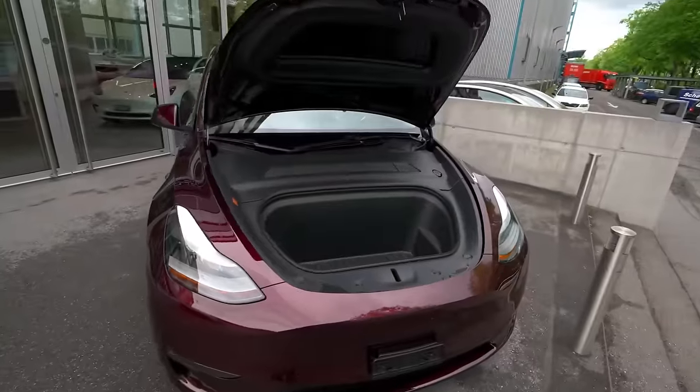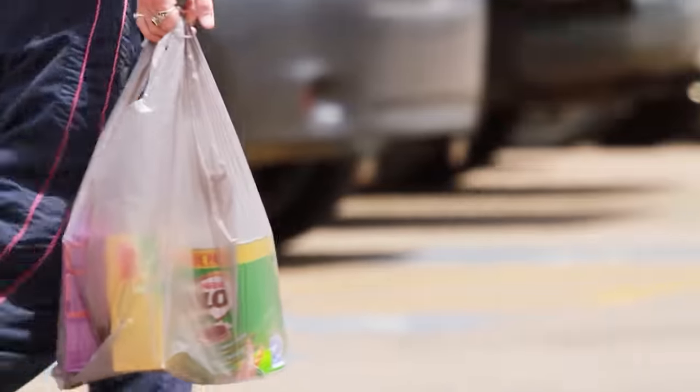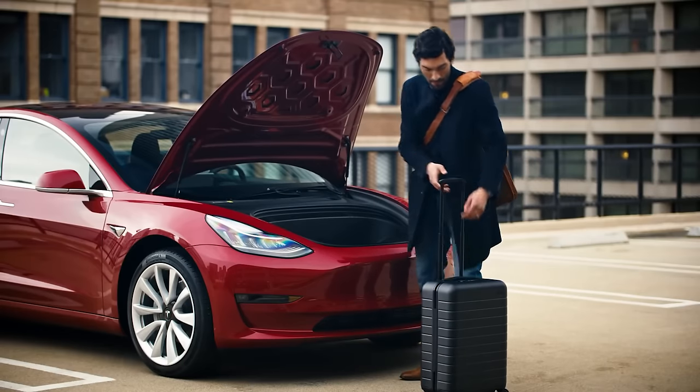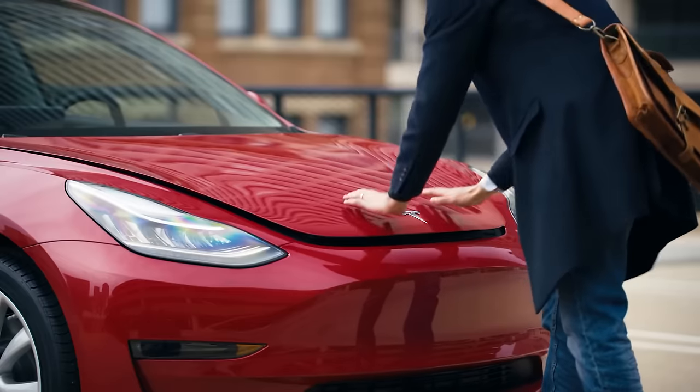Let's check out the frunk. The frunk comes with 117 liters of storage space. If you buy groceries, you can easily place them inside, demonstrating the convenience of an engine-free vehicle. It's not just limited to groceries though — you can also stow away small suitcases or other belongings in this spacious frunk.